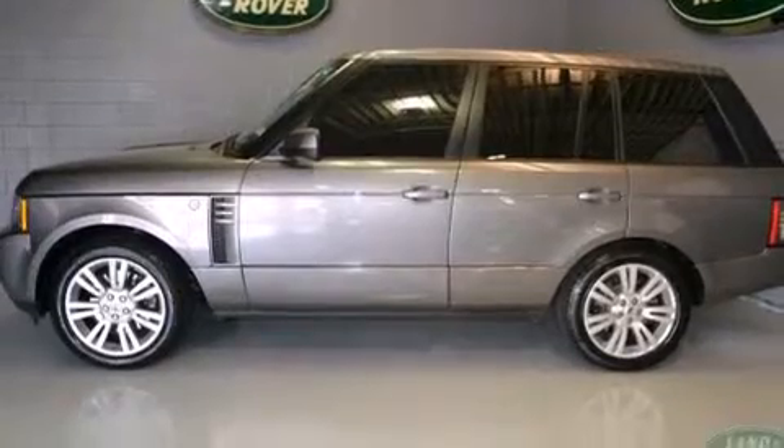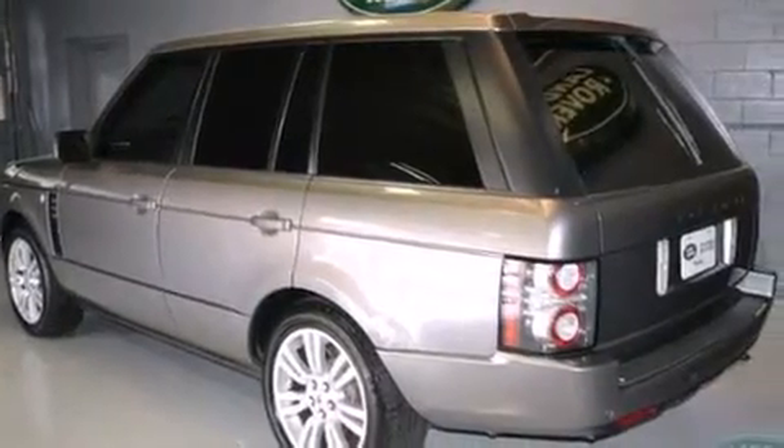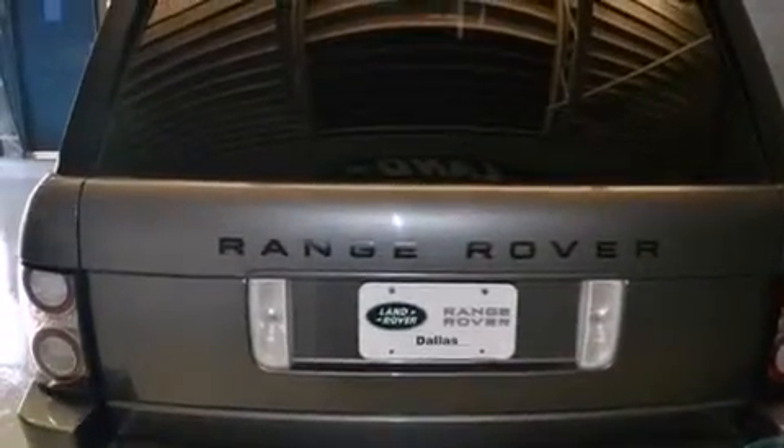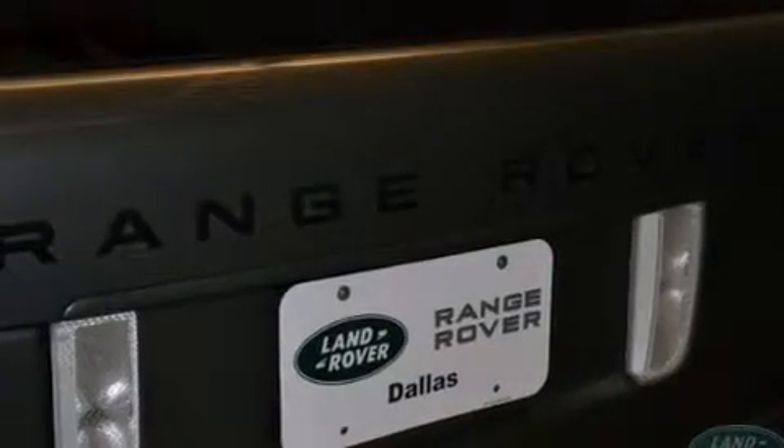Its top features include a navigation system, a rearview camera, a supercharger, a locking center differential, hill descent control, traction control and stability control systems, alloy wheels, and a tire pressure monitoring system.